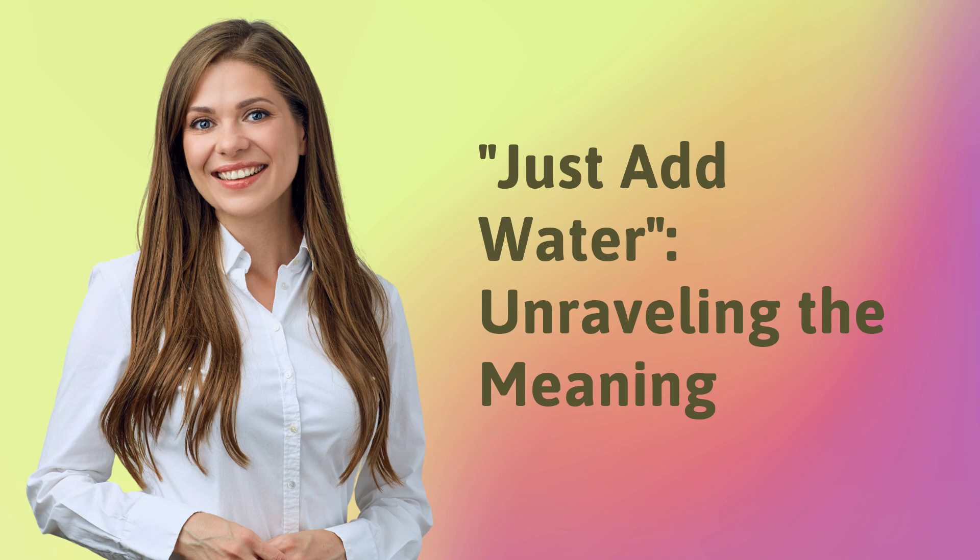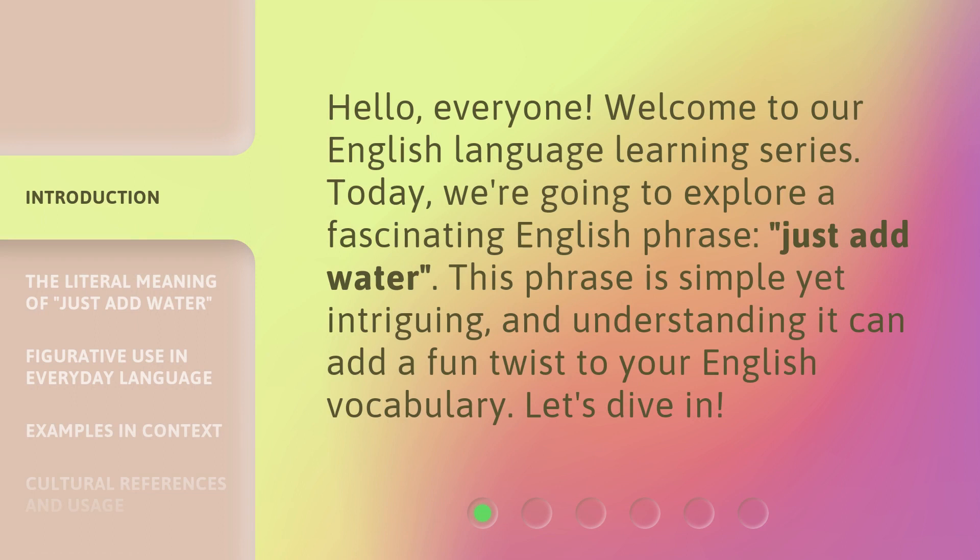Just add water — unraveling the meaning. Hello, everyone. Welcome to our English language learning series. Today, we're going to explore a fascinating English phrase: just add water. This phrase is simple yet intriguing, and understanding it can add a fun twist to your English vocabulary. Let's dive in.